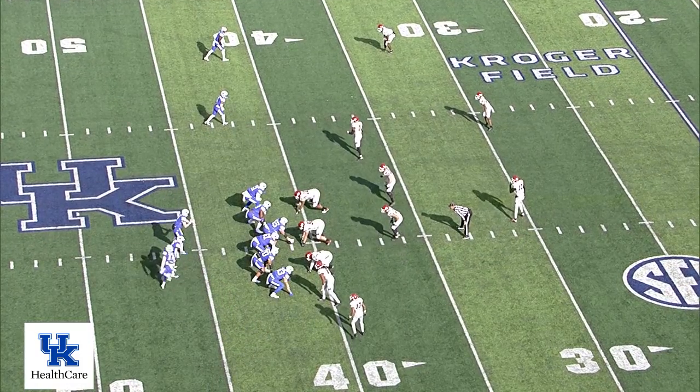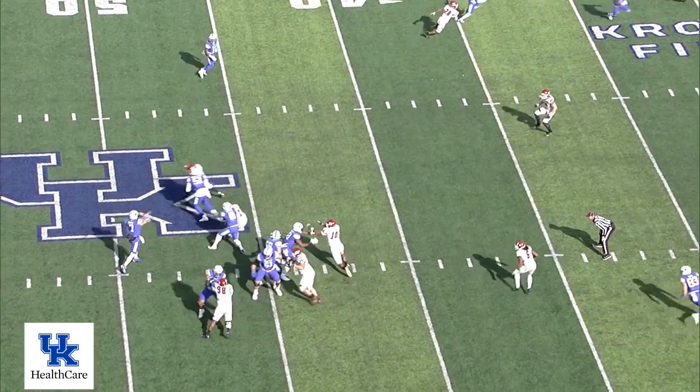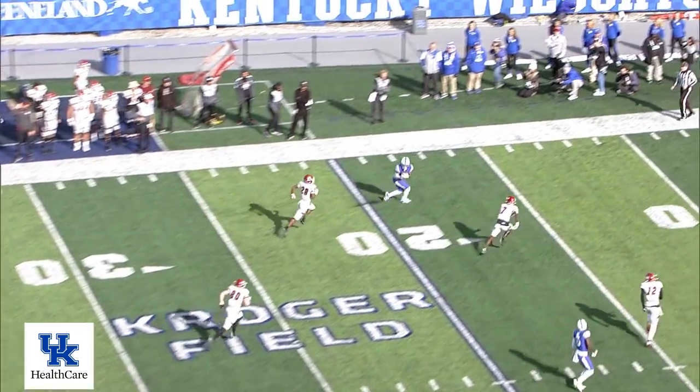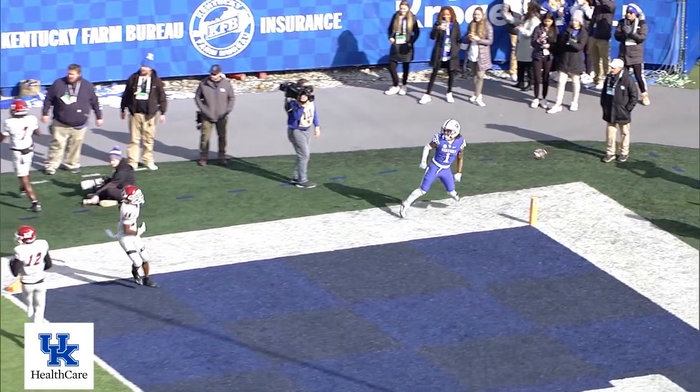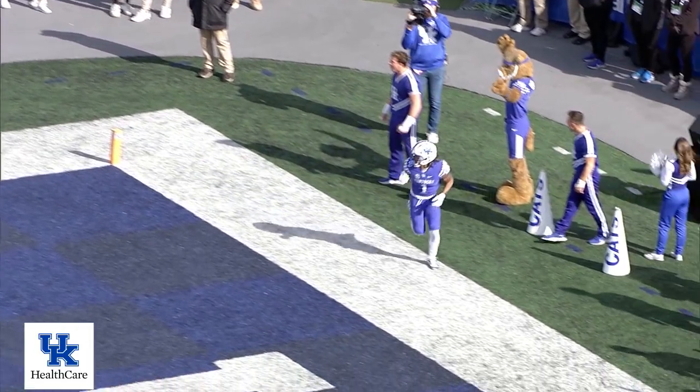McClain goes in motion behind the quarterback. They look him off and Levis throws down the far sideline. He's got Robinson at the 10, at the 5. He dives for the pylon. Did he get it? Waiting for a signal — no.